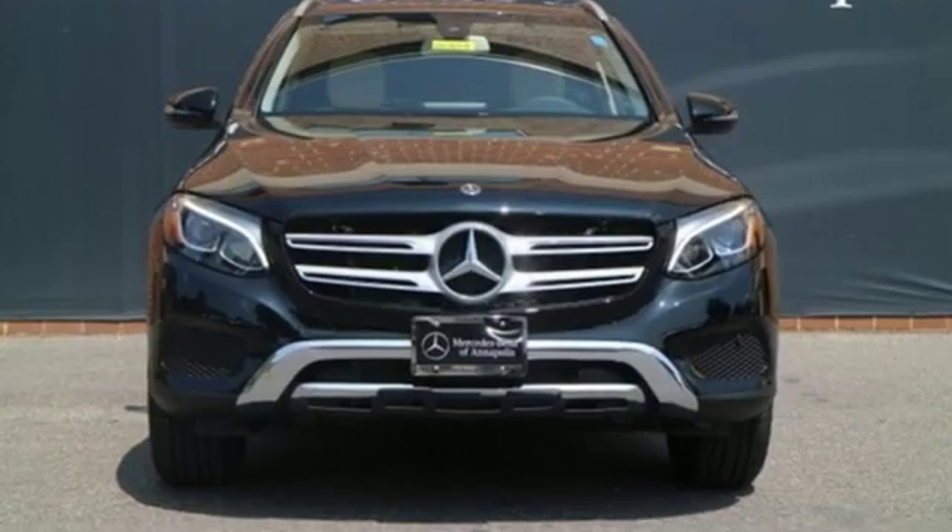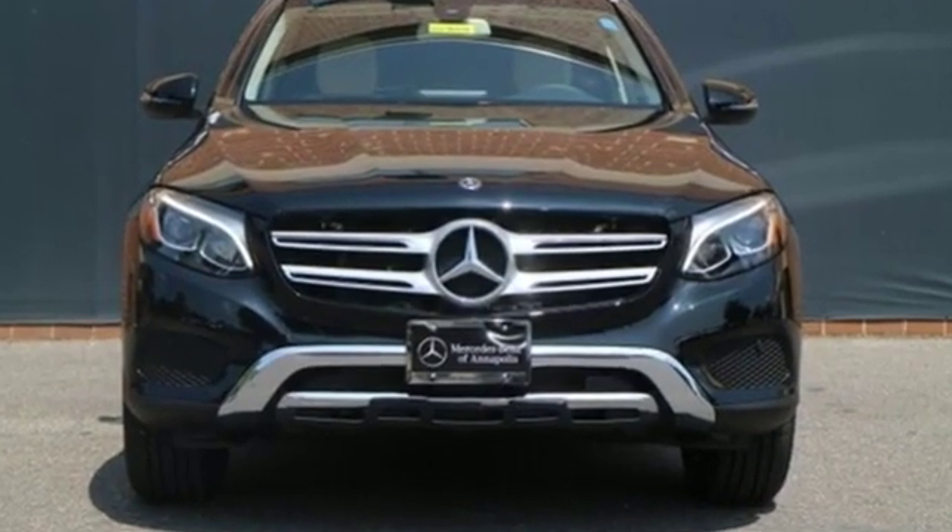Mercedes-Benz, an elevation of innovation. Driving is believing — test drive it today.